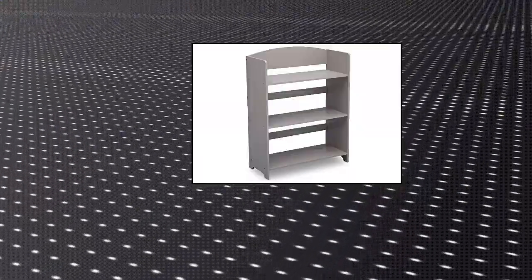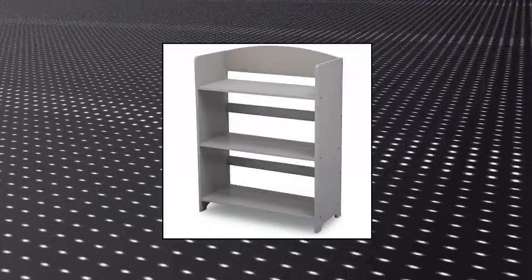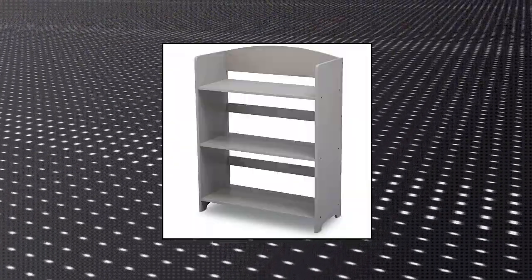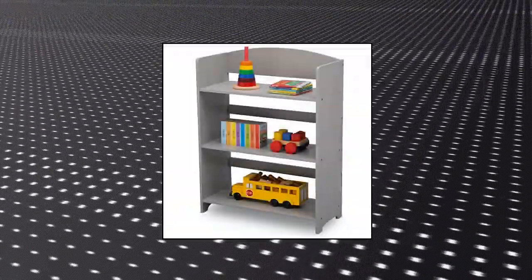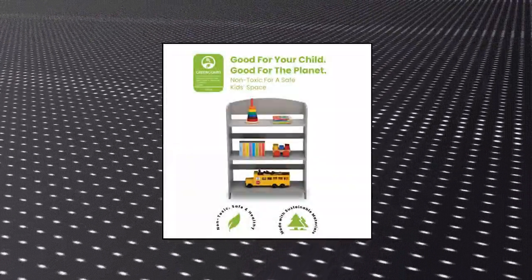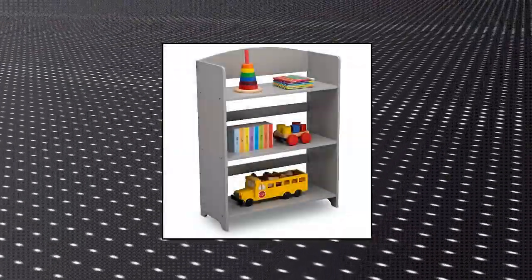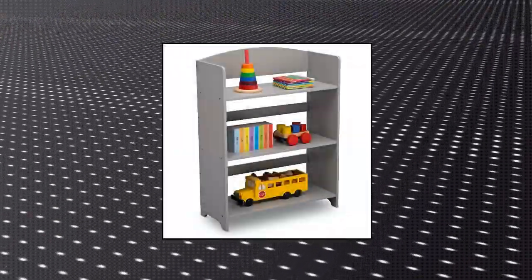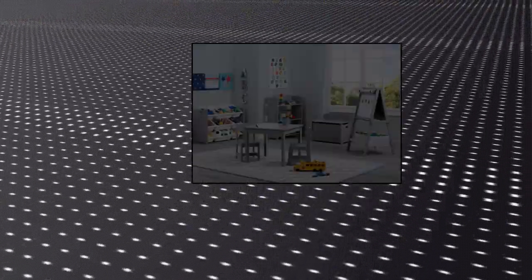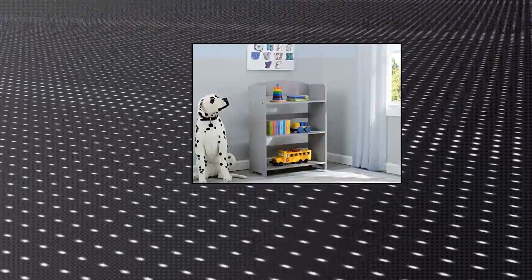Delta Children My Size Bookshelf, Green Guard Gold Certified. Quality craftsmanship with sturdy wood construction. Three open shelves that hold books, toys and more. Assembled dimensions: 24.625 inches width by 10.5 inches depth by 33 inches height. Extremely safe — meets or exceeds all national safety standards and CPSC regulations.